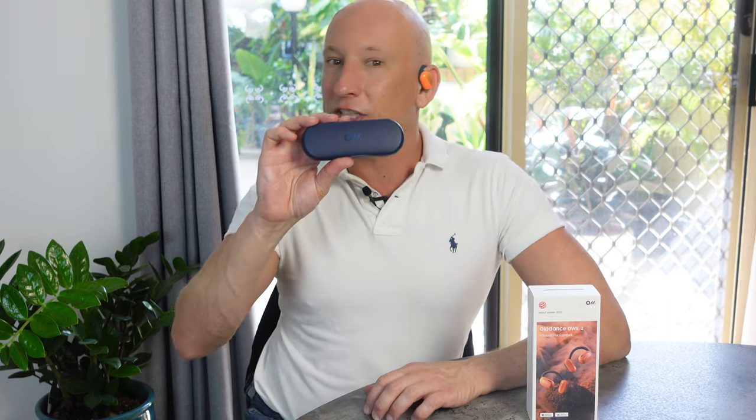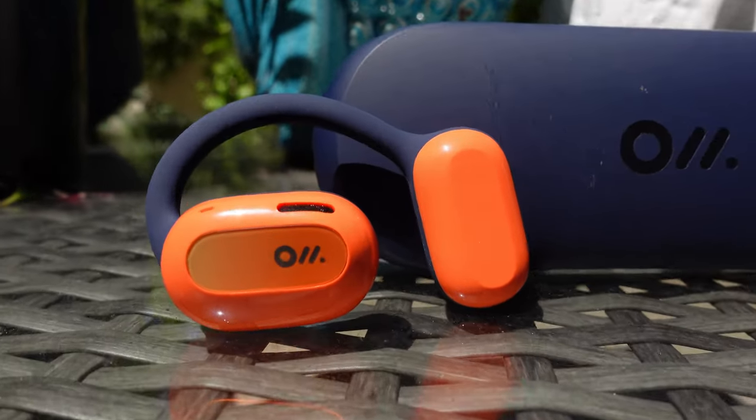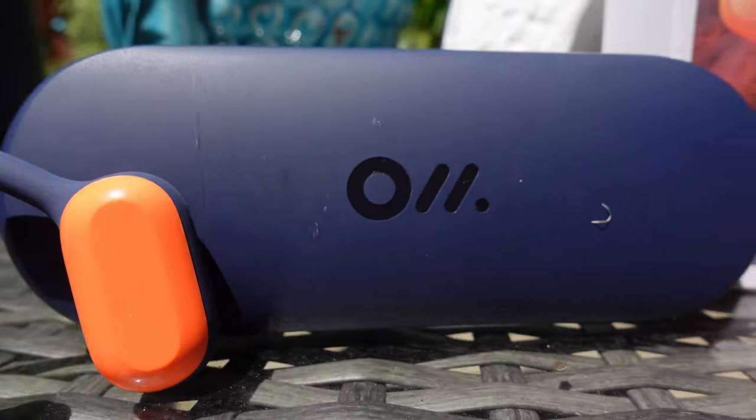Don't just take my word for it — unearth the acoustic marvels of the OlaDance OWS2 yourself. There are purchase links waiting below to take you into the OlaDance universe. We've really enjoyed reviewing these today — they are fantastic earbuds. A gigantic thanks for tuning in with your mate Mr. Yoohoo. If you've had a blast today with our tech adventure, hit the like button, subscribe, and make sure that bell is thoroughly dinged. Thanks for joining us — see you next time!